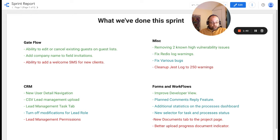For forms and workflows, we improved the developer views, worked on planning a comment reply feature, and added additional statistics on the processes dashboard, as well as a new selector for task and process status. We wanted to work on a new document tab for the project page and a better upload indicator, but we didn't get around to those two features, as the planned comment reply feature and the additional statistics feature were much more important and were requested by TLC directly.